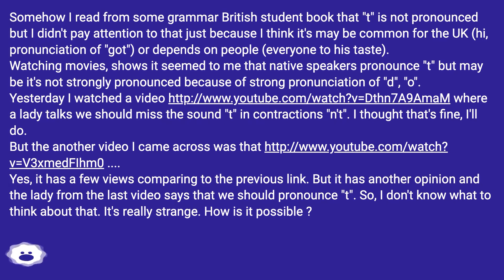Watching movies and shows, it seemed to me that native speakers pronounce the T, but maybe it's not strongly pronounced because of the strong pronunciation of D and O. Yesterday I watched a video at this URL, where a lady says we should drop the T sound in contractions. I thought that's fine, I'll do that.